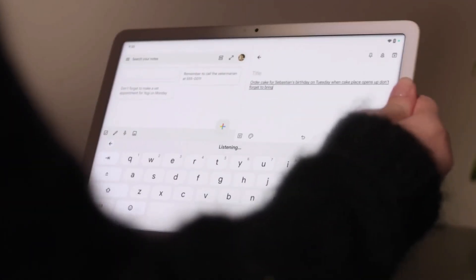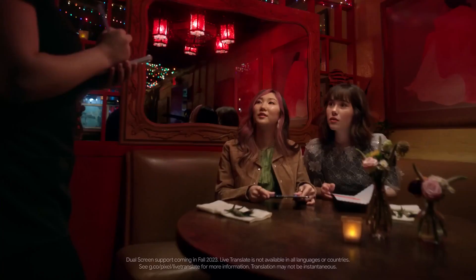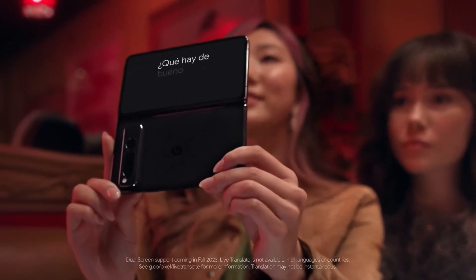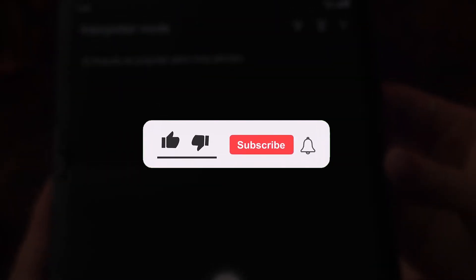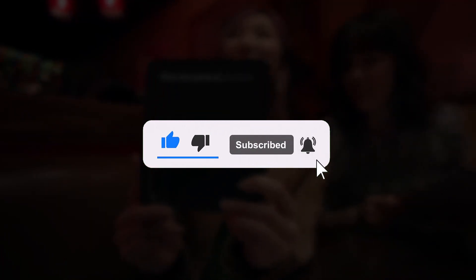Which one are you going to purchase? Let me know in the comment section. That concludes today's video — I hope you found the information useful. If you enjoyed the video, please consider subscribing to the channel. I would love to hear your thoughts on this topic, so please leave your comments below. As always, thank you for watching and I will see you in the next video.